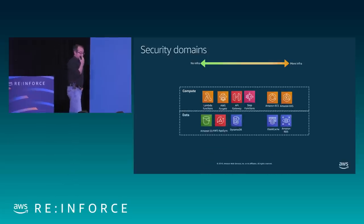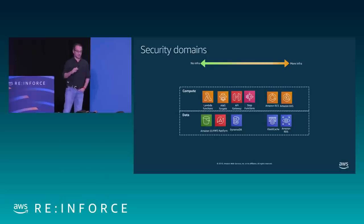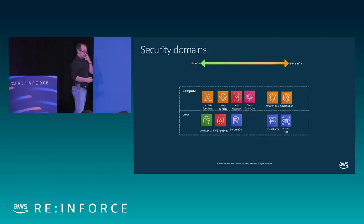Then we have the data layer, where persistent data and application state handled by your core business logic will be stored. We have options ranging from more infrastructure — like ElastiCache, Amazon RDS — to a model where data lives in S3 as file objects in buckets.